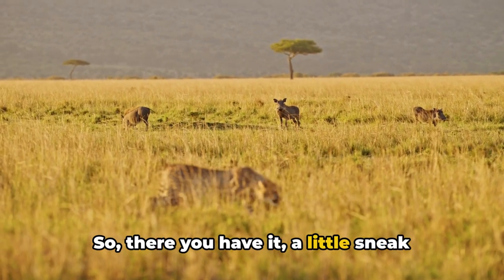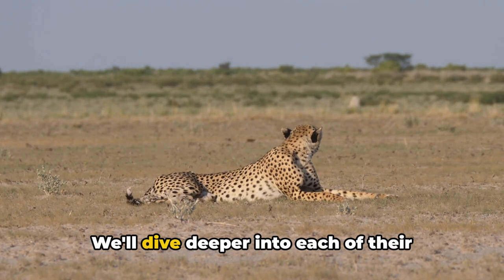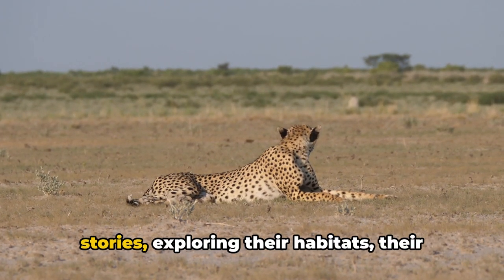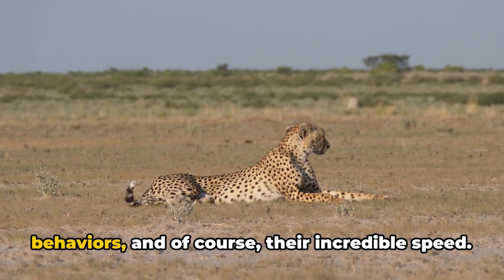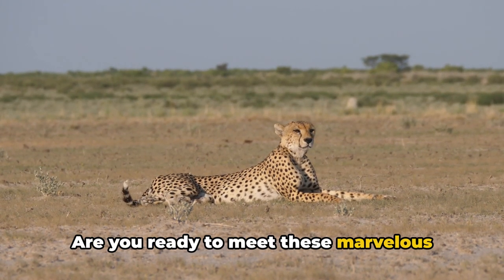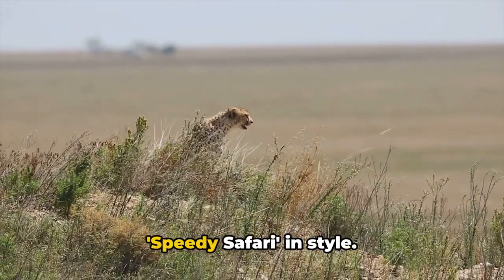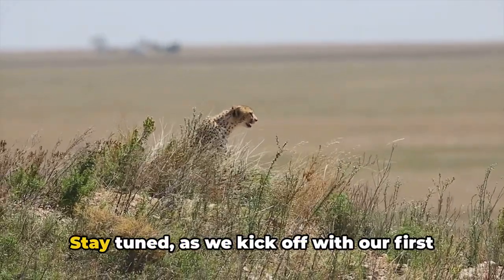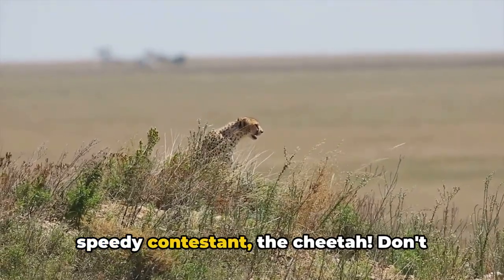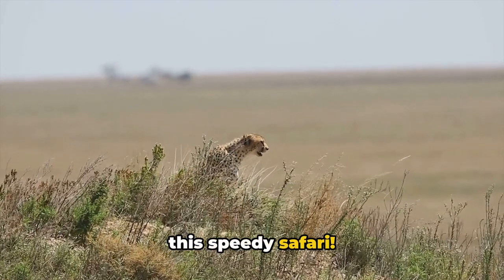So there you have it, a little sneak peek into the world of our five fastest land animals. We'll dive deeper into each of their stories, exploring their habitats, their behaviors, and of course, their incredible speed. Are you ready to meet these marvelous creatures up close? Brace yourselves because we're about to kick off our speedy safari in style. Stay tuned as we kick off with our first speedy contestant, the cheetah. Don't forget to like, subscribe, and join us on this speedy safari.